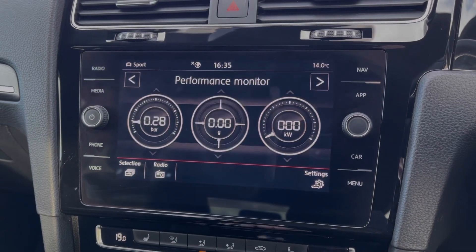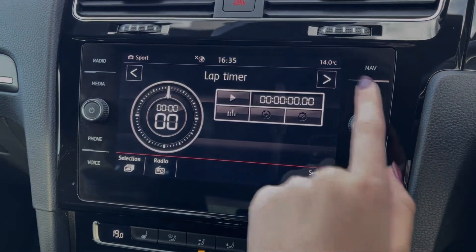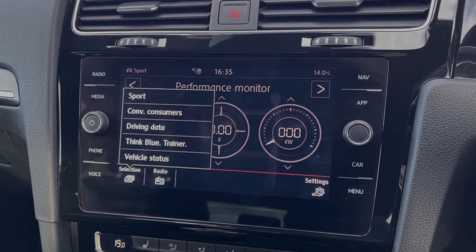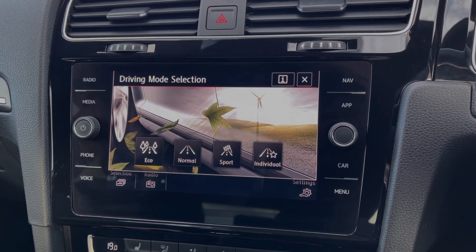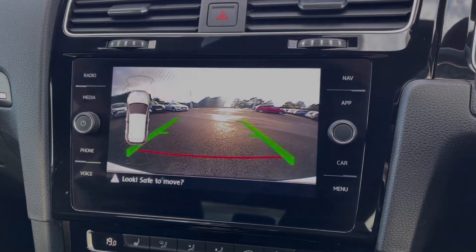Going into the car tab, you can see you've got things including your performance monitor and lap timer if you fancy taking this out on a track day. You can also take a look at your different driving modes and vehicle status. You've got four modes to choose from, which includes the individual mode, allowing you to customise the engine and steering to your liking.